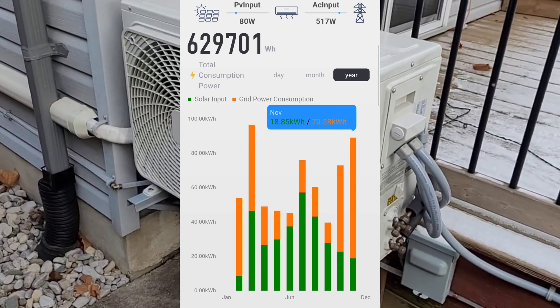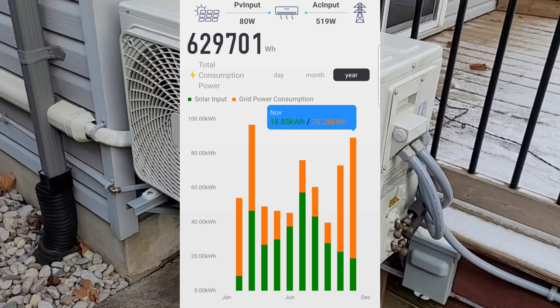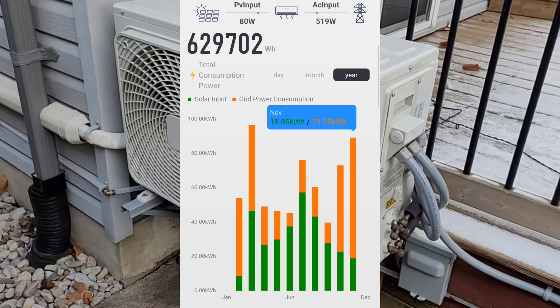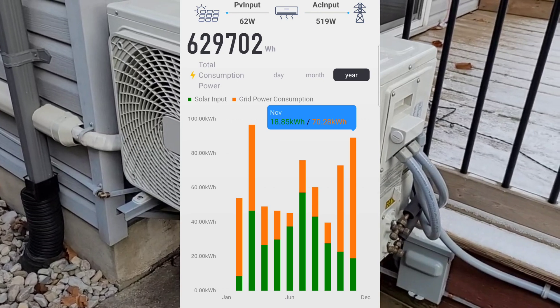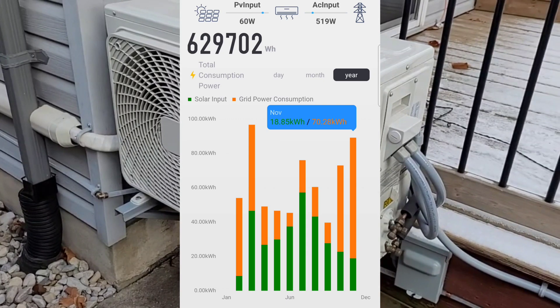I'm happy to see the coefficient of performance is still at 3.5 at about 20 degrees Fahrenheit — that's good news for those of us in zone 5 or cold climate areas. As always, thanks for watching, I hope you enjoyed the video, and I'll see you next time.